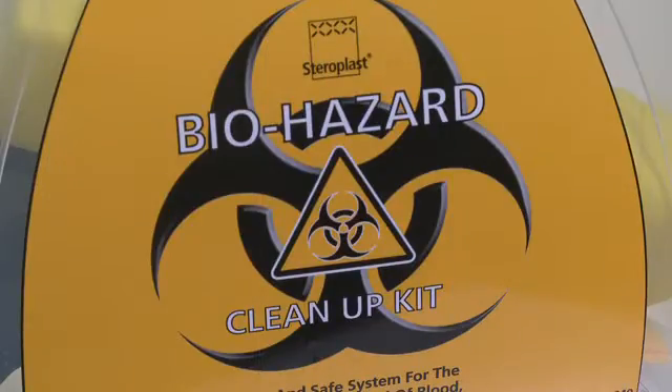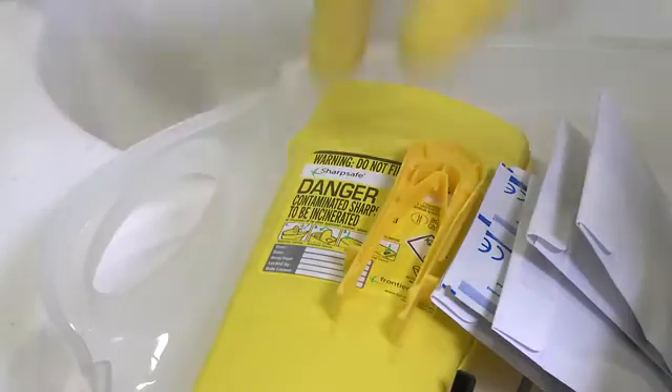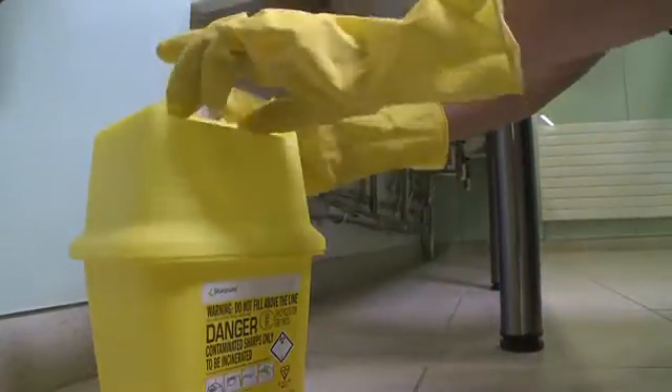These Jangro solutions are microbiologically tested for your safety. There are also special procedures to work to for certain cleaning tasks, which may mean contact with or disposal of blood or other bodily fluids, syringes and sharps, and other hazardous materials. There is specialist training for these tasks, supported by the relevant Jangro guide.